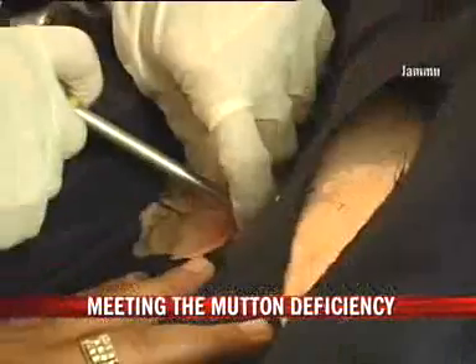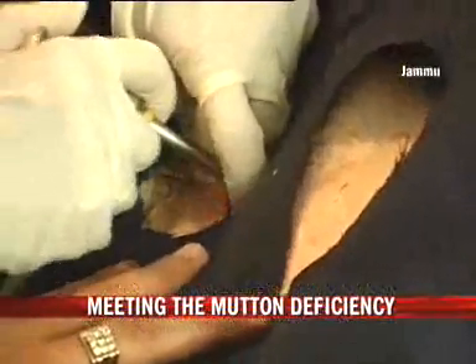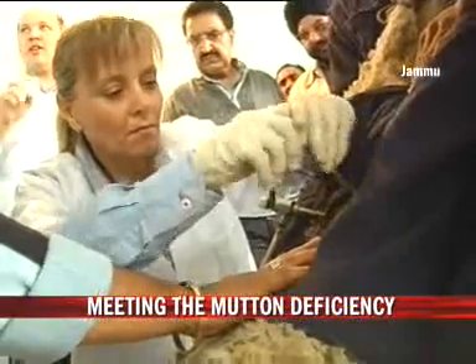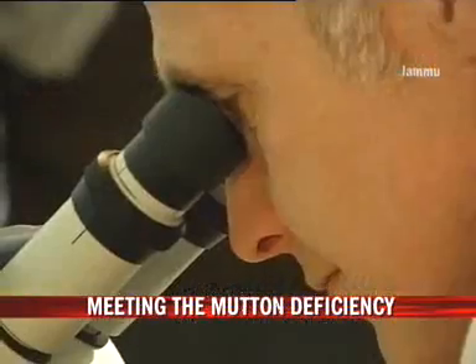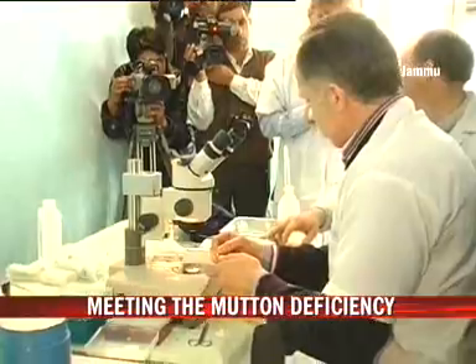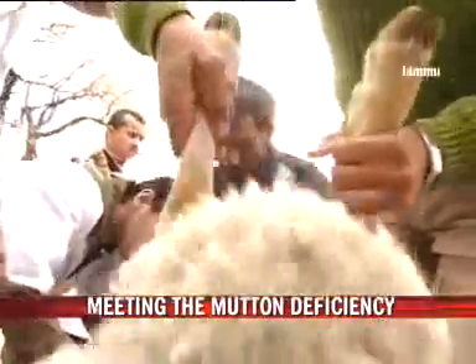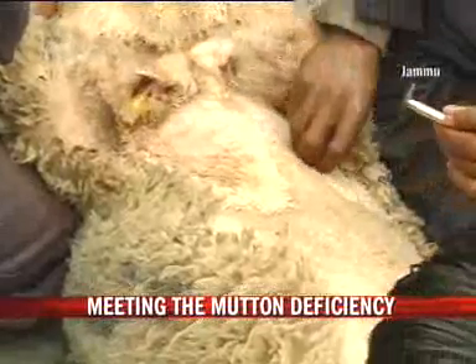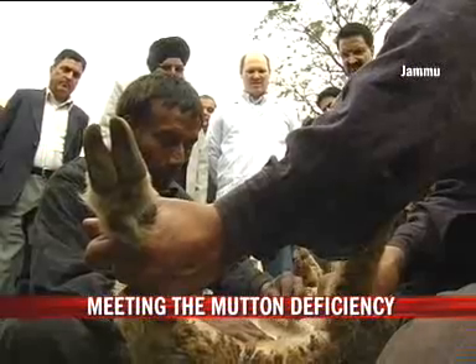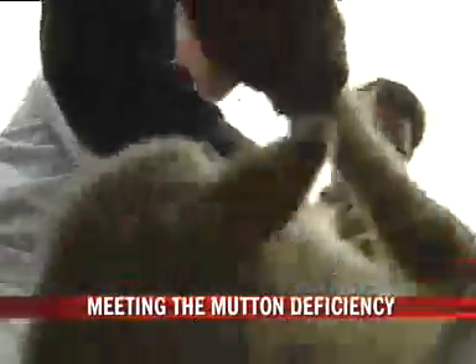Experts at work. For the first time, advanced embryo transfer technology has been introduced in Jammu and Kashmir to increase the production of meat and wool. Frozen embryos of high-quality breeds from three varieties — Dorper, Rambolay, and Corradale — have been implanted into indigenous recipients by a team of experts from Canada and South Africa.